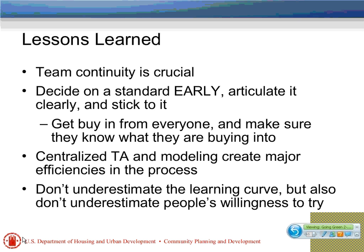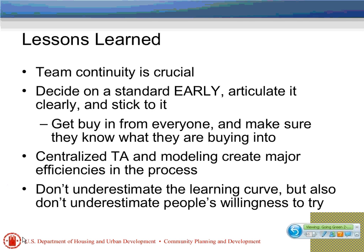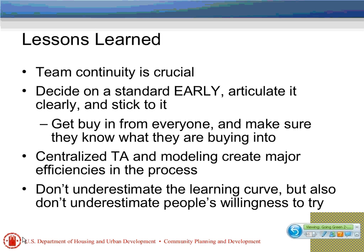Picking a standard early and articulating it clearly is really important — NORA did a great job picking simple metrics for people to hit. The centralized TA model has been really effective given the number of different groups and houses they've been trying to build. There is a learning curve and you shouldn't underestimate it. But I've been personally impressed by how people from organizations with little to no exposure to green building have really gotten energized and inspired by the incorporation of these criteria. That's created a lot of momentum around the NSP2 program. Don't assume people won't play ball — many have seen it as a challenge they're happy to take on, particularly when you articulate the benefits to their ultimate occupants.